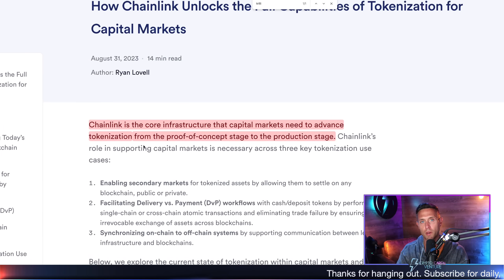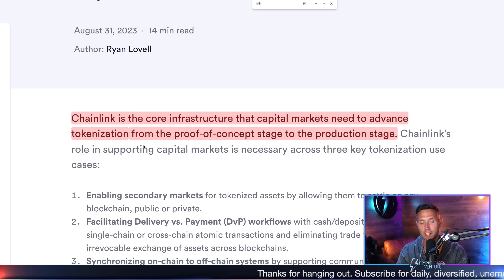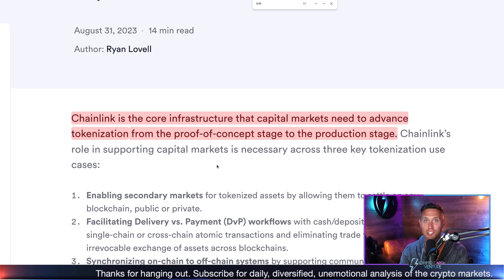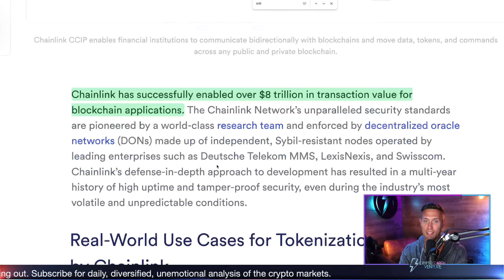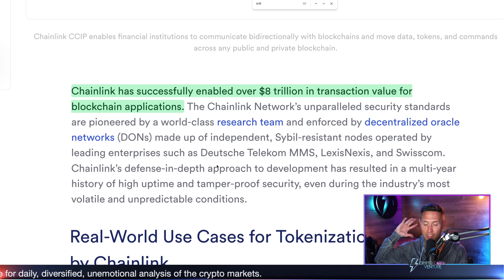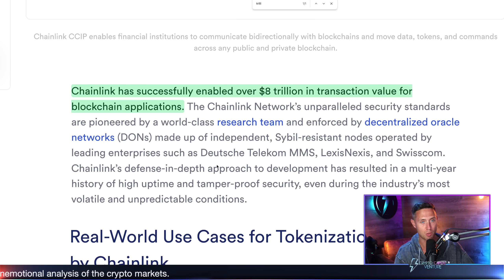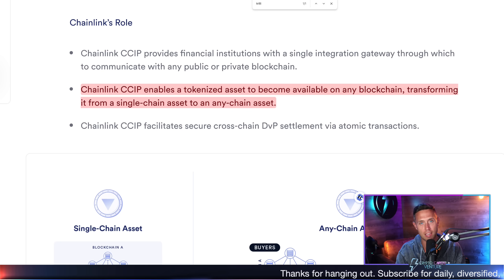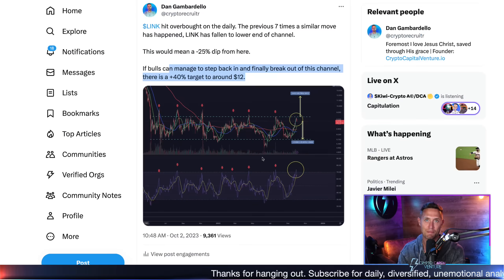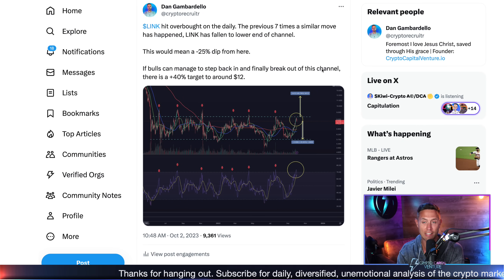The thing with Chainlink — and this is something to pay attention to on the macro — Chainlink has so much upside for this next bull market. Chainlink is the core infrastructure that capital markets needs to advance tokenization. We're talking about the tokenization of capital markets. That's the use case, and that's huge, especially with the direction the entire crypto space is going and institutional adoption. Chainlink has successfully enabled over $8 trillion in transaction value for blockchain applications. Chainlink CCIP enables a tokenized asset to become available on any blockchain, transforming it from a single-chain asset to an any-chain asset. It has so many use cases and is going to be a huge piece of our crypto journey.